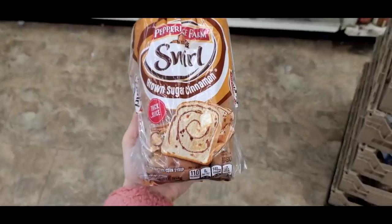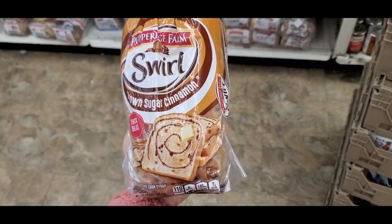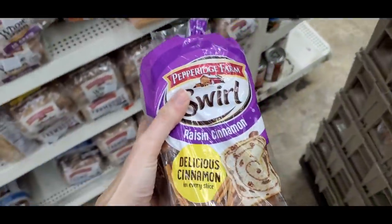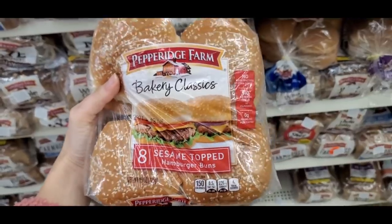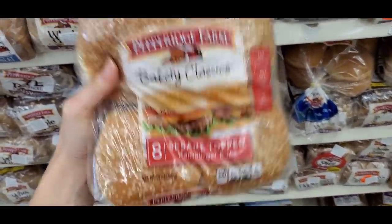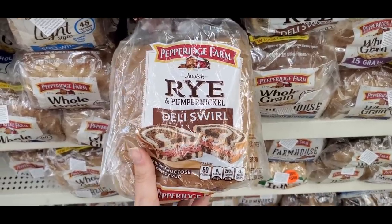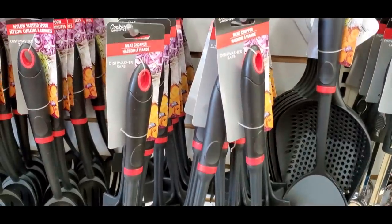Maybelline Dream Lumi concealer in a deeper shade — awesome name-brand find. I also found tons of the Pepper Charm swirl breads — so good! The French toast and raisin cinnamon are my favorites. There were also sesame-topped little hamburger potato buns, great for BBQs, and a rye pumpernickel deli swirl bread.